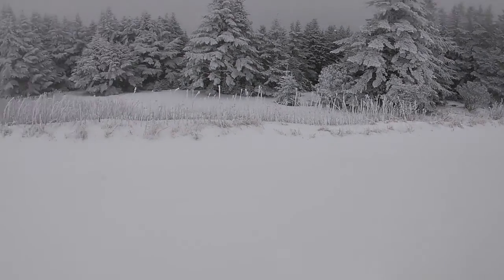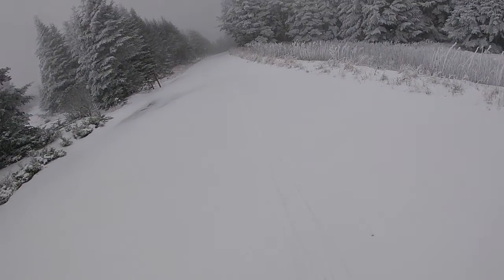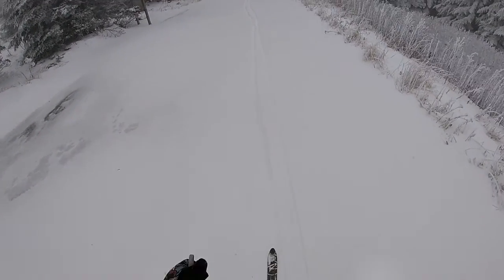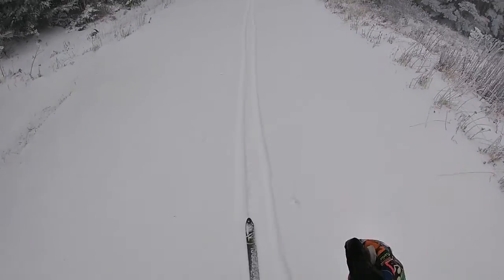Here we are at the top — not the very top, but where the roads start to mellow out and flatten. I'm only up for about one lap today because it is cold — probably below zero with the wind chill — and just getting used to the skis again.